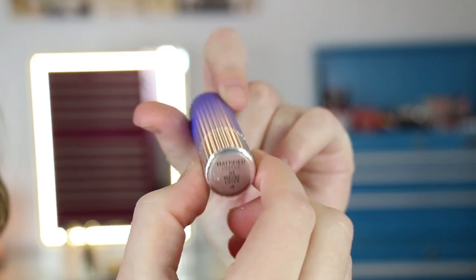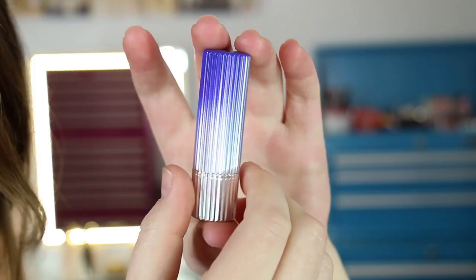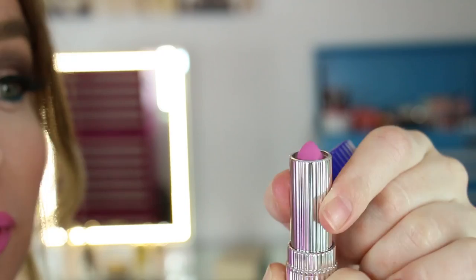Here is the lipstick I purchased in the shade Maybe Later, number three. The packaging feels nice and weighty and substantial — it's totally a throwback to old school Estee Lauder lipsticks. I really like the packaging on this. It's got a spilled blue effect on it, which is also quite cool. Here is Maybe Later — this is what I have on as well. You can see they're pretty opaque in a pass.